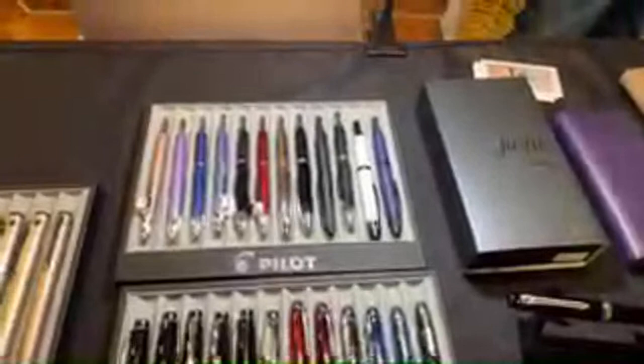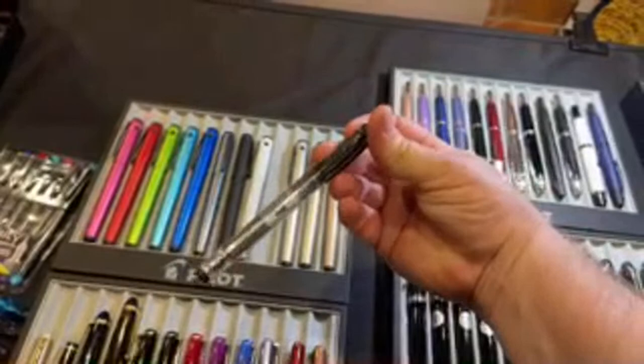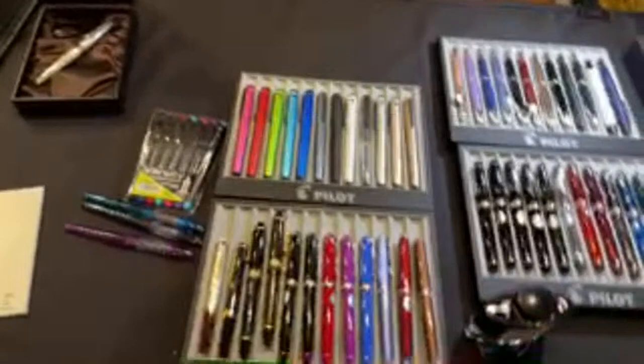Also some limited editions — we got the Steel Lines or something like that, which is a chrome version. The new demonstrator version of the Pilot Explorer, which I'm pretty interested in — let's try one of those out. Also 823s, elites, down to Varsities. Here's a Sterling Jaguar.